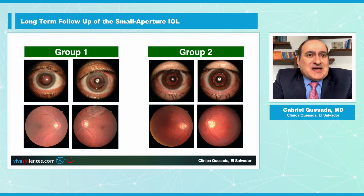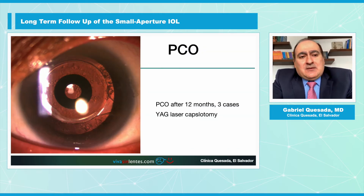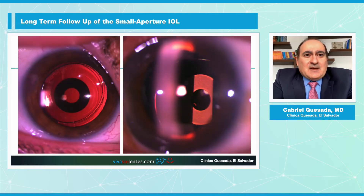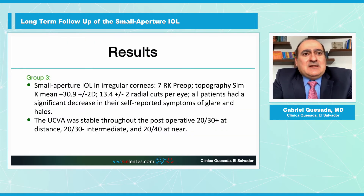This is an example of how you can easily see the retina even through the mask of the Small Aperture IOL. After two years, we did have posterior capsular opacification — three cases — and YAG laser capsulotomy can be done easily with no problems at all. You can see that the mask is respected and the optic of the IOL is perfectly clear after YAG application.